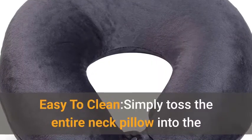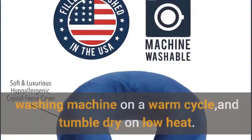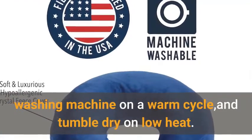Easy to clean: simply toss the entire neck pillow into the washing machine on a warm cycle and tumble dry on low heat.